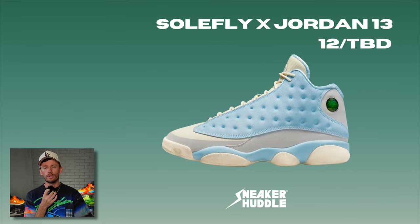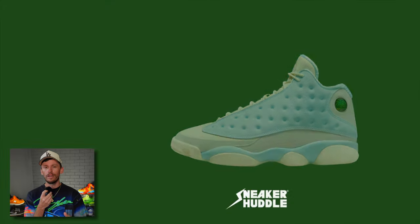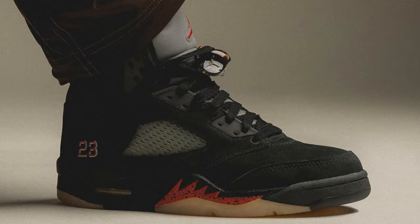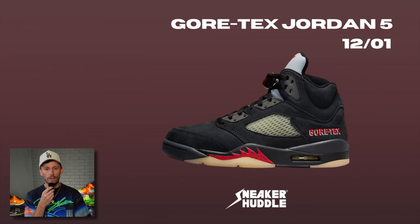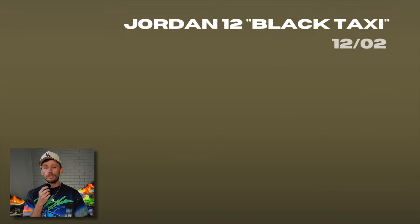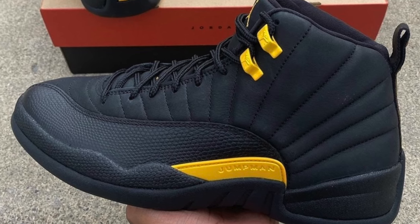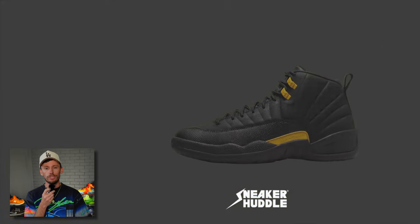That is the Soulfly Air Jordan 13 — a super clean colorway that I really love. After dropping in Europe on December 1st, the Gore-Tex Off-Noir Air Jordan 5s are going to arrive in the United States. Similar to the Royalty 12s that dropped earlier in the year, the Air Jordan 12 in the Black Taxi colorway arrives on December 2nd.